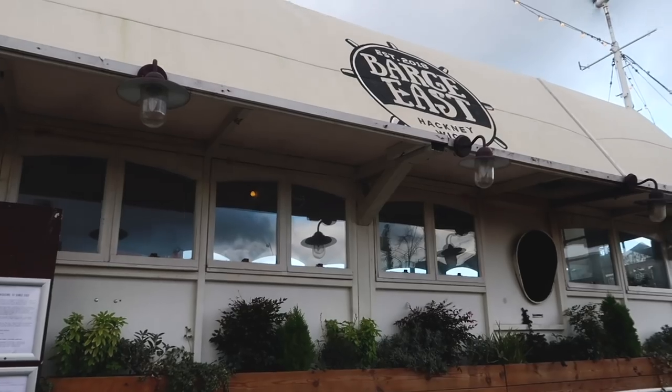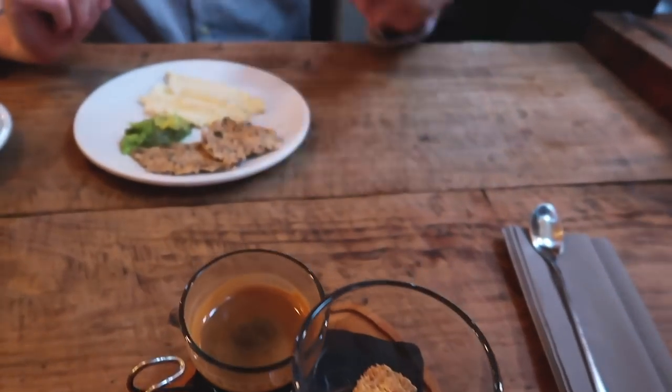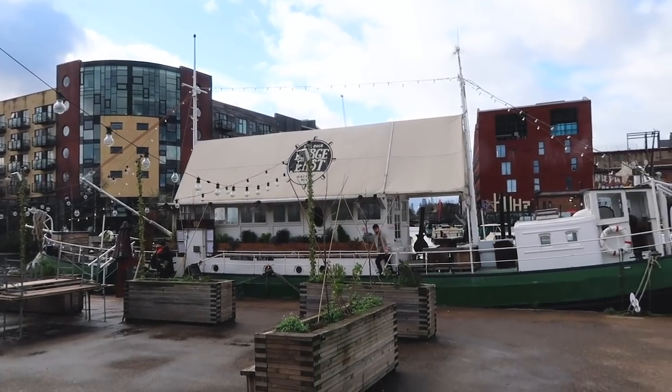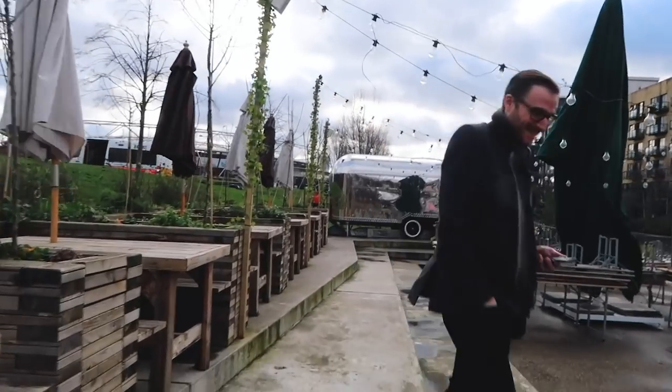If you're not in the mood for brunch, Barge East also does an amazing roast dinner and they hold events. I recently went to a Burns Night event there where we had a four-course Scottish meal with loads of whisky and entertainment — it was so much fun. There's also a really great view of the Olympic Stadium from the barge, and there's loads of room outside where they are docked up, so I'm sure in the summer it will be really beautiful. I would recommend booking because it is quite small.